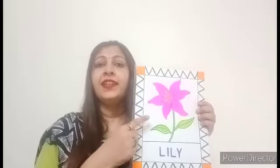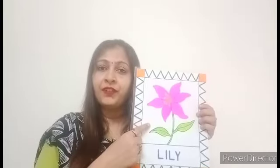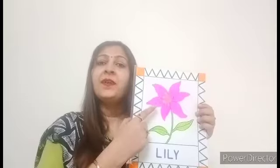This is a lily flower. It is pink in color.